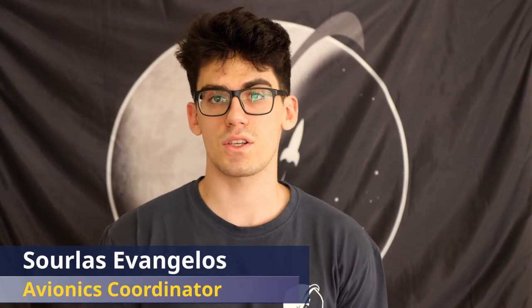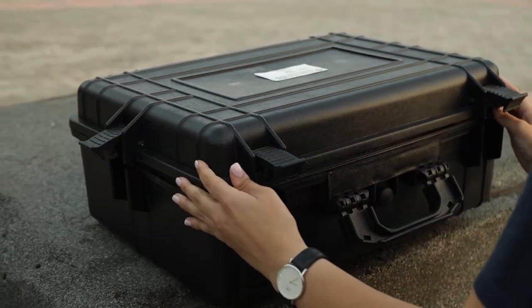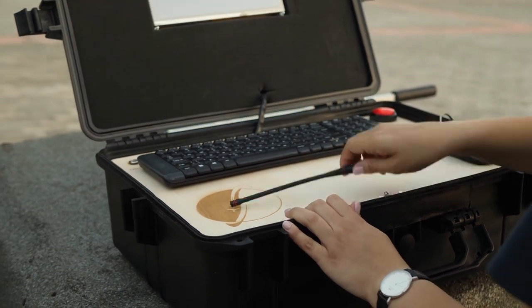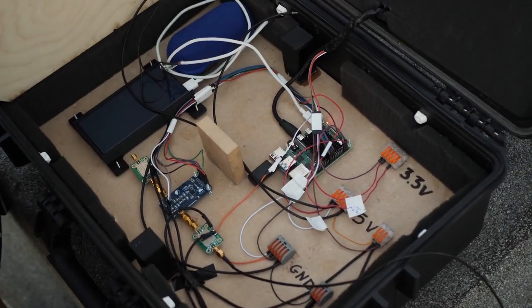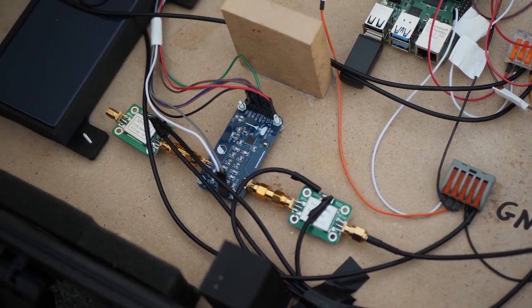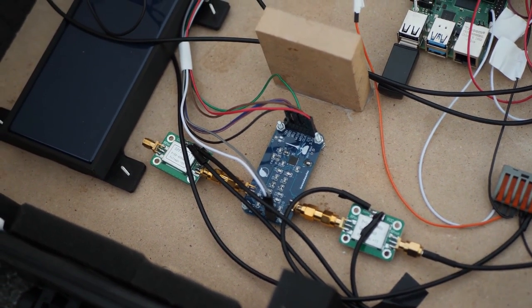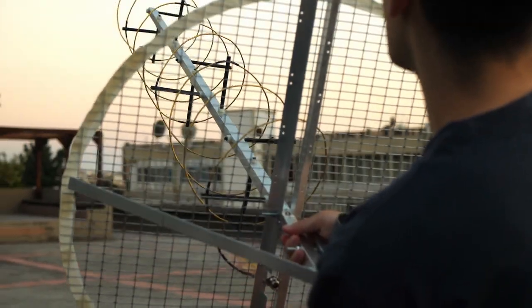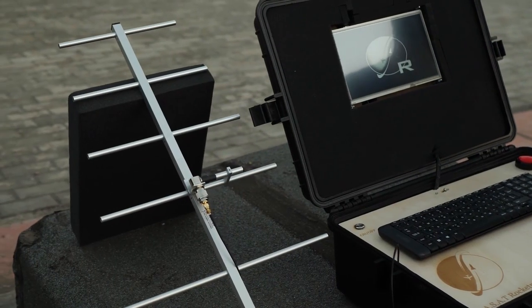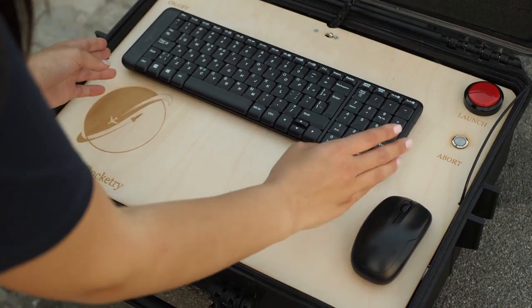The avionics subteam is responsible for designing, manufacturing, and testing all the electronic systems of the rocket. CELINE consists of three different avionics systems. Starting with the ground station, it is handled by the user and is totally independent and easy to transport. The hardware includes a Raspberry Pi 4 which is the brain of the ground station, the Groundmaster PCB designed by us responsible for telecommunications, an LNA connected with an SRAT helical antenna responsible for receiving data, a monopole antenna for transmitting data, and peripherals such as a screen, keyboard, mouse, and power bar.